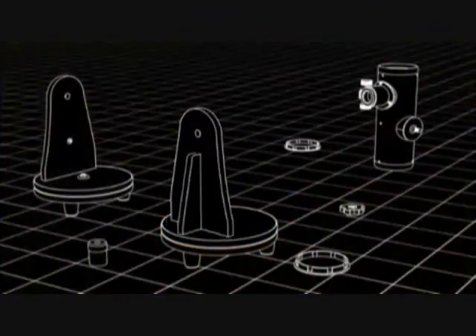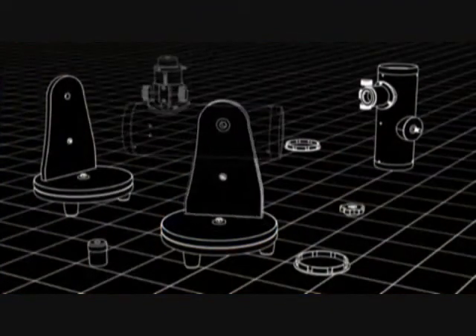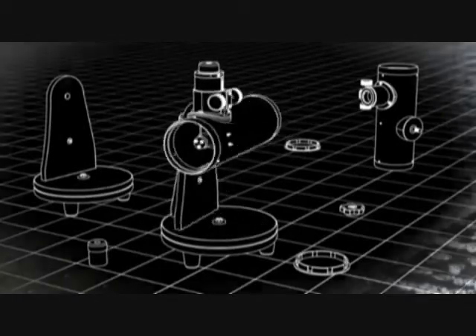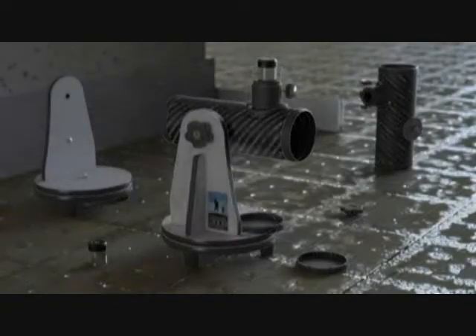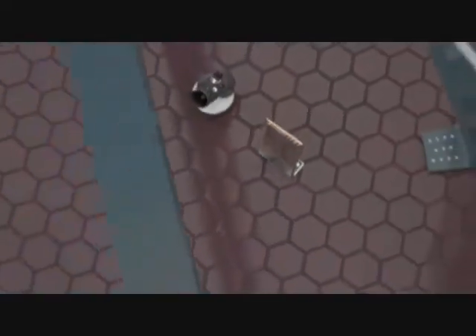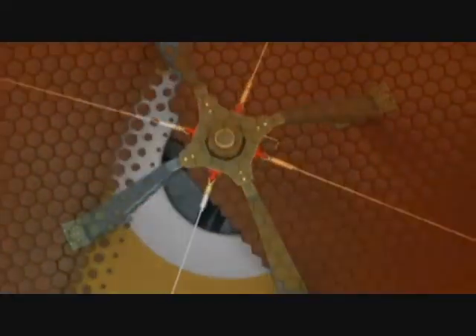Celestron's First Scope features a sturdy Dobsonian-style tabletop mount with smooth bearings for easy control and navigation. Celestron's stylish and capable First Scope Telescope is ready to unlock some of the greatest mysteries of the universe.